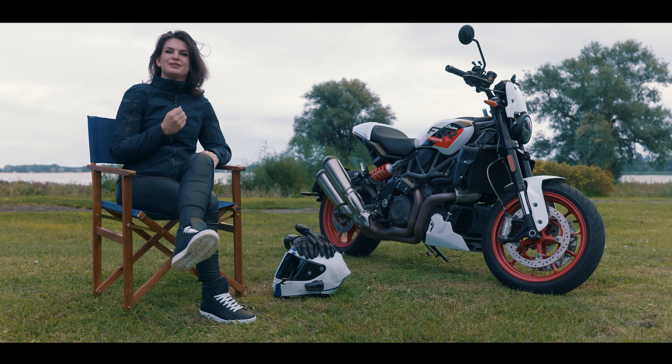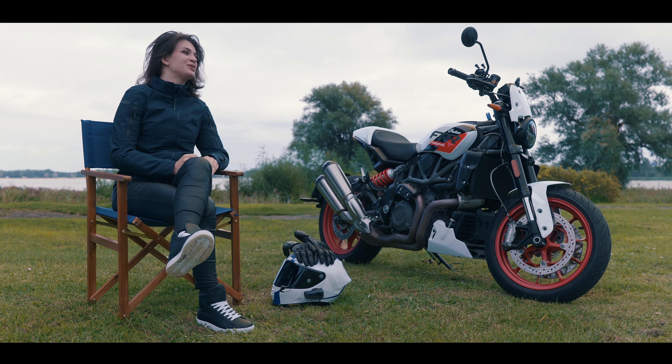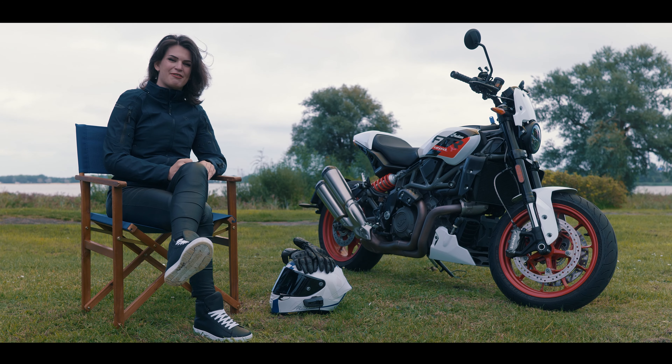In this video we're going to talk about the modifications I would add to the Indian FTR Sport if I would own it.